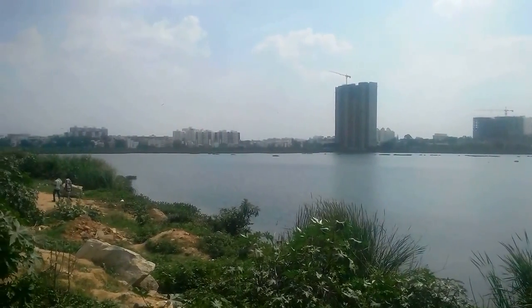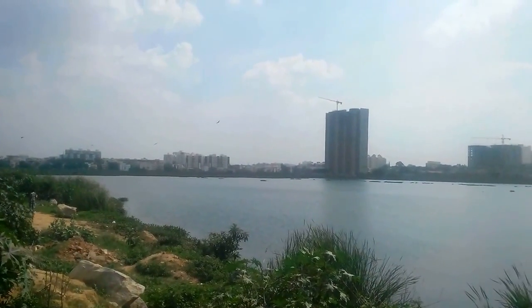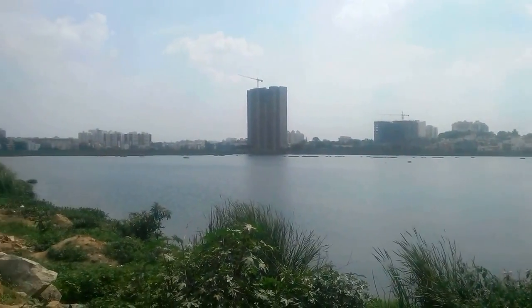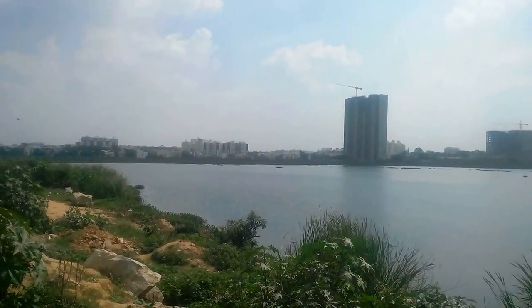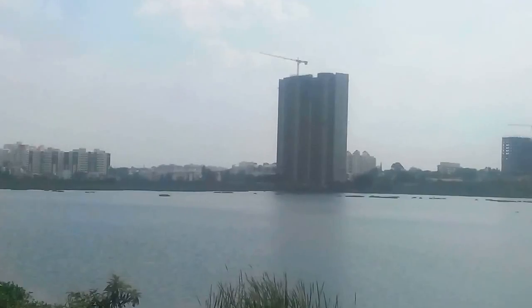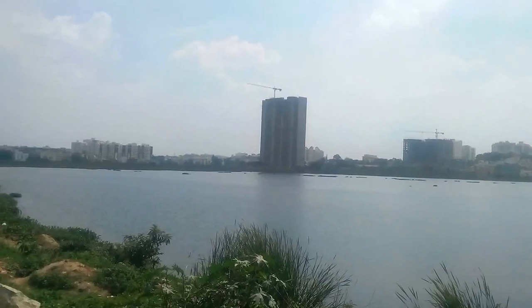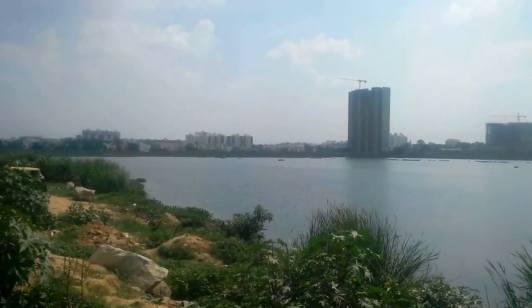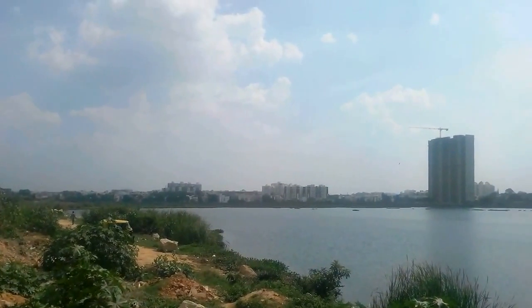The drainage water is not let into it, unlike Bellandur Lake and Vartur Lake. Many apartments are being marketed for their lake view advantage. One of them is Walmart Abbas, heavily marketed promising a beautiful lake view. Right next to it in BTM Layout 6th stage there is Maruti and ECS Dental College.